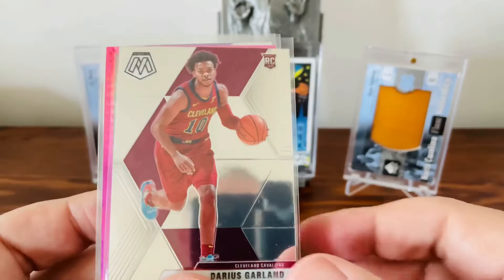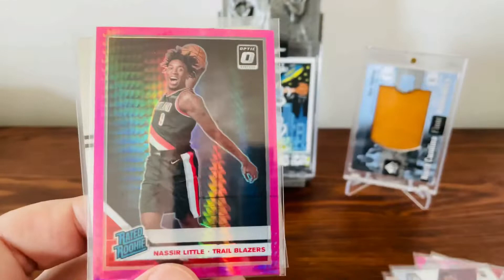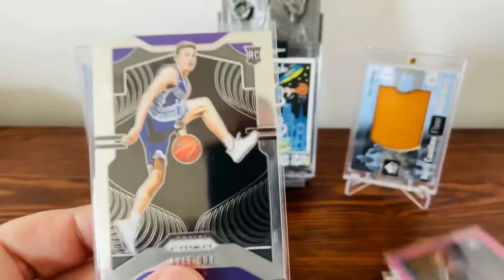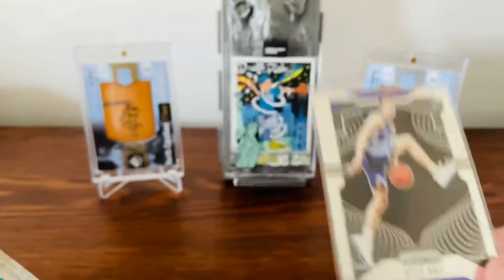I don't have a whole lot of Darius Garland rookie cards. Him and Colin Sexton have been a nice little combo there in Cleveland, so I grabbed that one. Another Nazir Little — a pink Prism with a Donruss Optic. Nice little card of his. And an old Kyle Guy — he had his about 15 seconds of fame during the preseason. I don't think I have any of his Prism Rookies, so I picked that one up for about a quarter.